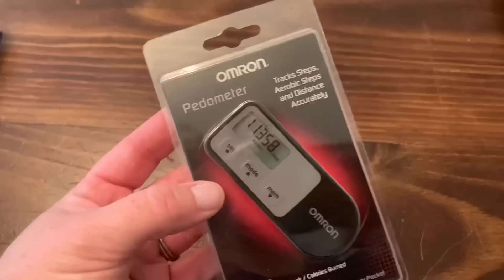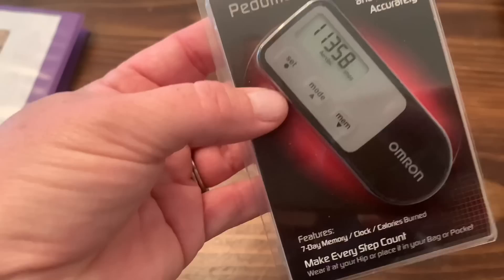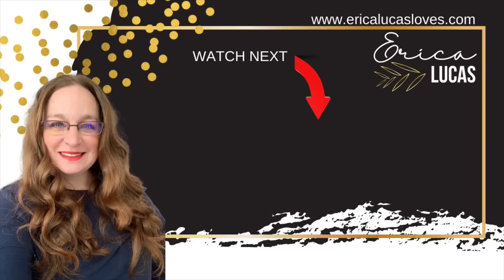This is the pedometer that someone emailed me and recommended — it was only $27 on Amazon. She said it was really accurate for her and it has the tri-axis, so no matter which way it's sitting on you, it's recording accurately. Thank you for getting some stuff done today with me. We'll see you next time. Bye!